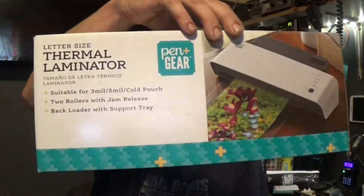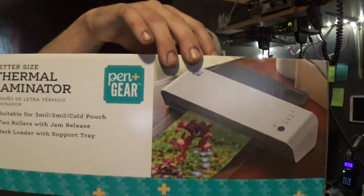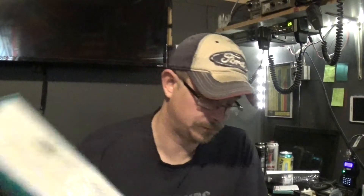Here's a tip: if you have a list of frequencies for emergencies, print them off and get yourself a cheap laminator. Laminators are not expensive — we got this one at Walmart for 18 bucks. It comes with five sheets of laminating pouches. You can get either 5 mil or 3 mil pouches, depending on how thick you want them.